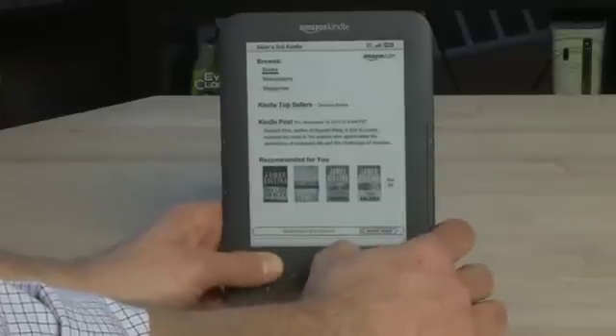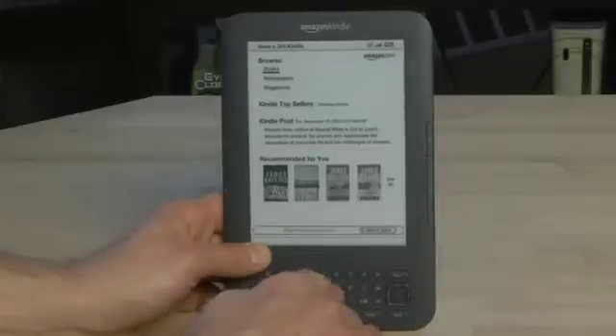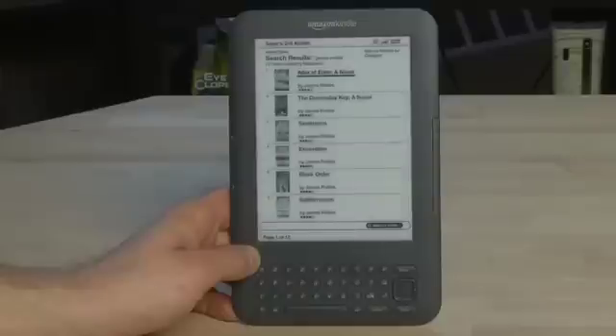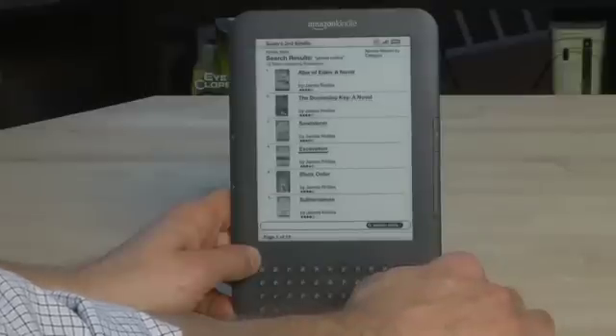We'll go down to the bottom, and we can actually start typing at the bottom for any book. So we're going to type James Rollins, because I'm on a bit of a Rollins kick lately. You'll come up with a list of different titles that match our search criteria, and then we can go down the list to see what each of them are.